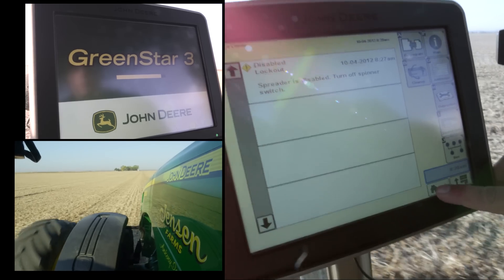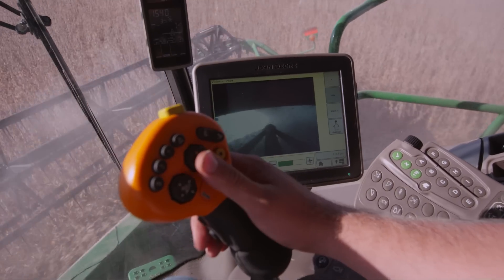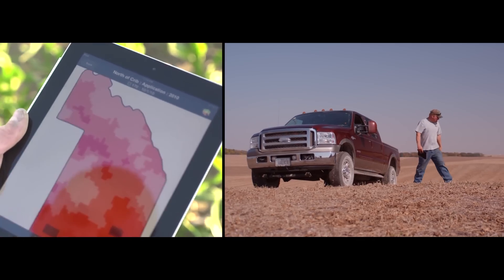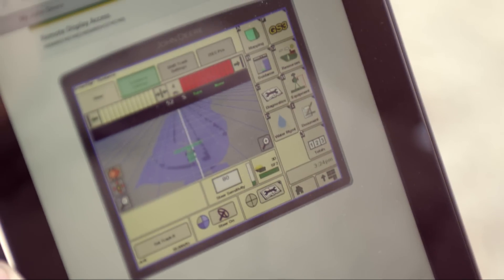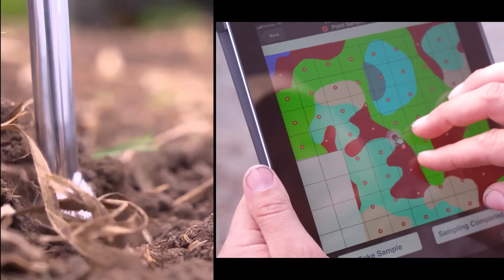Industry leaders like John Deere are developing new ways to harness the power of wireless technology, developing mobile apps to better manage crops and increase efficiency across the entire farming enterprise. Mobile Farm Manager is really an app that you can use to build management zones that you could take soil samples in. It really helps you manage all of your economic data from a mobile device.